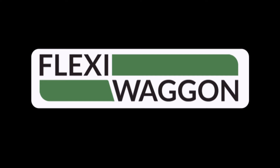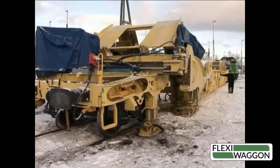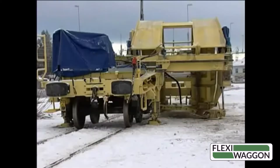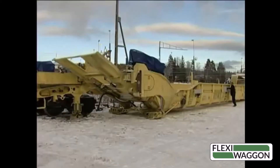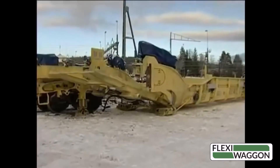Introducing FlexiWagon — a new intermodal concept. FlexiWagon is self-contained. There is no need for large terminals with special machinery.